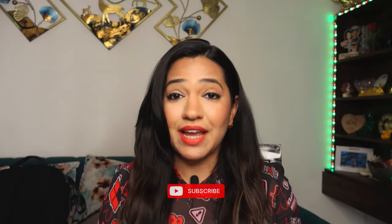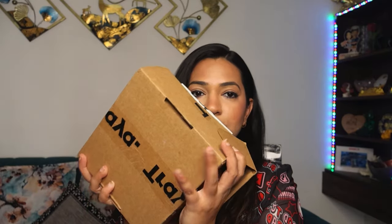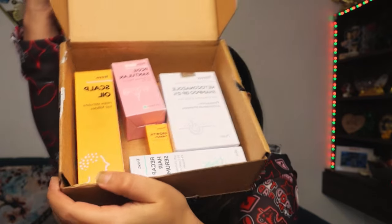Hey everyone, welcome back to my channel. This is Yogita and today we have got something really exciting to unbox and share with you all. It's my favorite haircare essentials kit which is fully customized by Tria. So let's dive into it — this is what I got, I received this customized kit by Tria and we have these products here as you can see, so I'm just showcasing you one by one what it's all about.